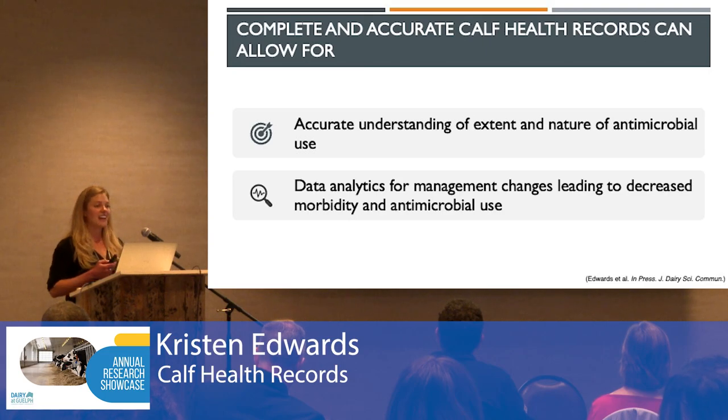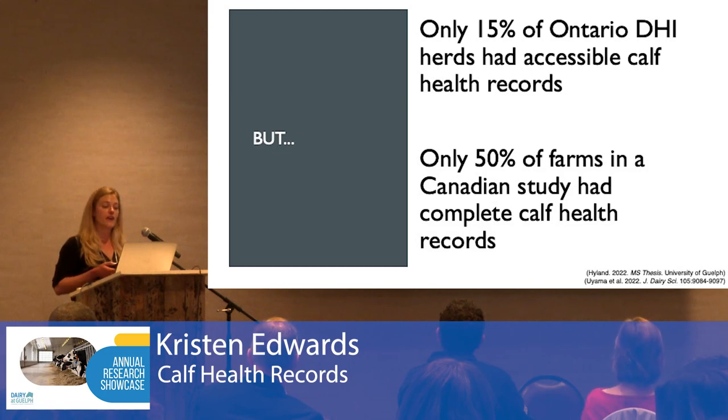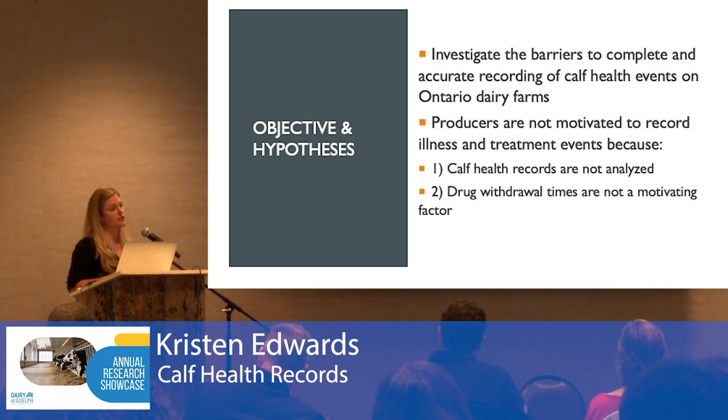Complete records allow us to gain an accurate understanding of the extent and nature of antimicrobial use in calves, and would provide data that could be analyzed to lead to management changes for reduced illness as well as reduced antimicrobial usage. But the problem is that calf health records are often incomplete. In one study, only 15% of herds enrolled in DHI in Ontario had accessible calf health records, and in a nationwide study, only half of farms had complete calf health records.